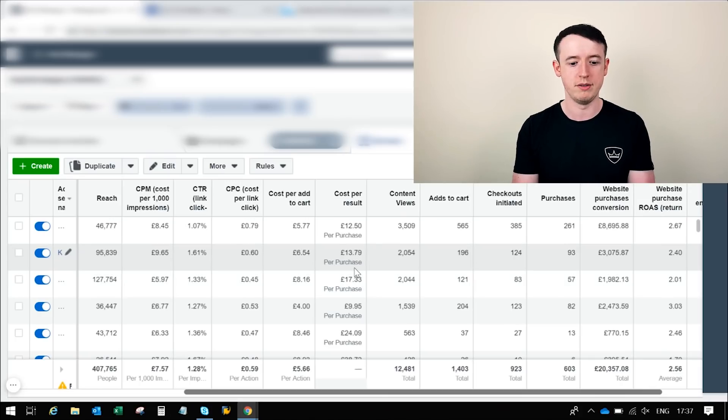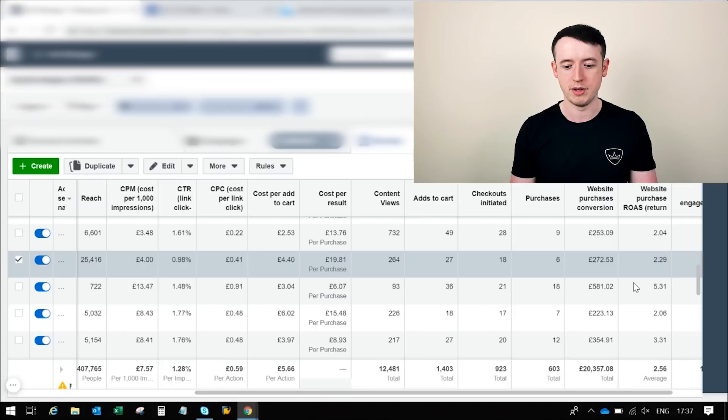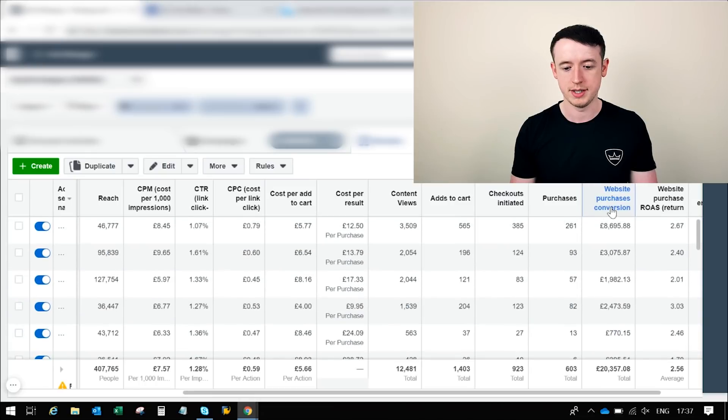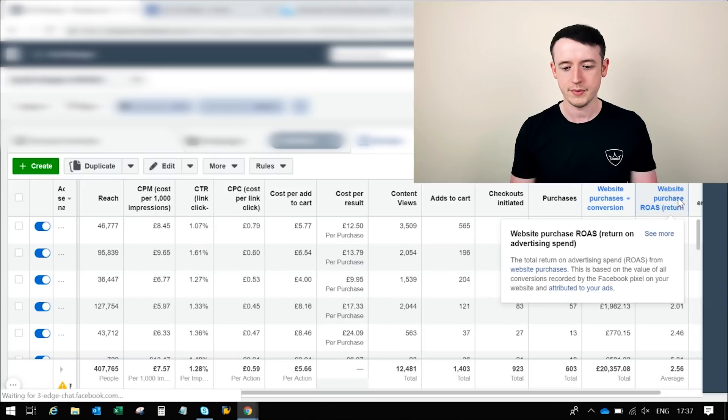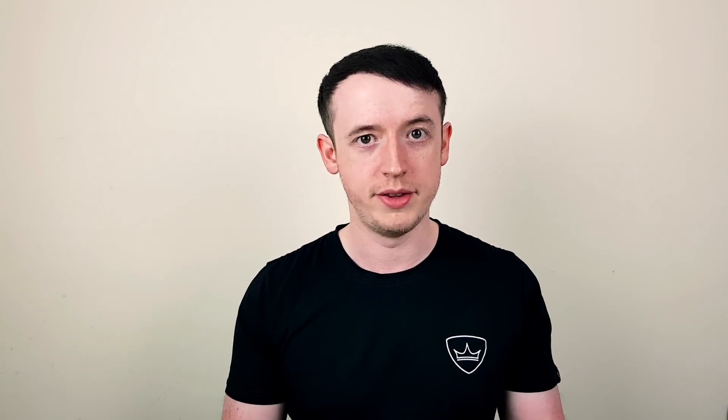Once those initial sales started coming in and I started getting view content events, I started going down the funnel. I built visitor custom audiences, then lookalikes off the back of those. Then I moved to add-to-cart audiences and then purchase audiences. By the end of the week I was running multiple different ad sets for different parts of the funnel and they were all bringing in really good ROAS. As you can see, we've got twos, we've got threes — remember my break-even is 1.45 — so some really good ROAS there. Even the smaller conversions had really good ROAS on them.